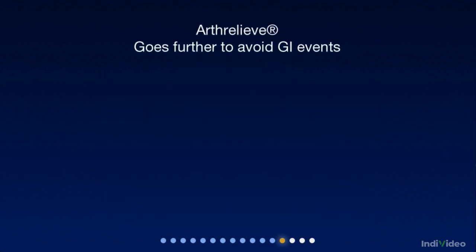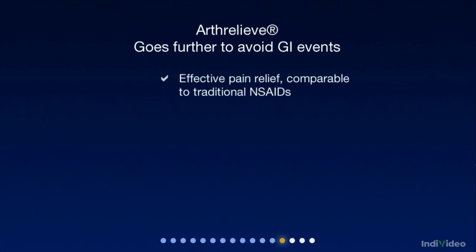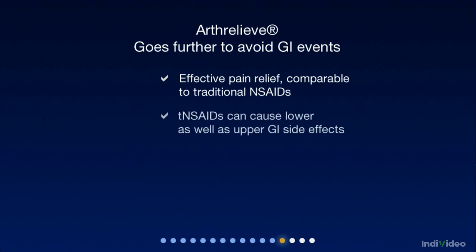So Arthrelief is eminently suited for patients with OA or RA, particularly those concerned about or who you judge to be at risk from GI events. Arthrelief provides effective pain relief comparable to traditional NSAIDs. However, traditional NSAIDs can add to the risk of GI events in the lower as well as the upper GI tract.